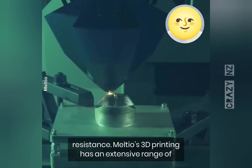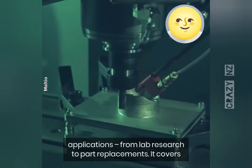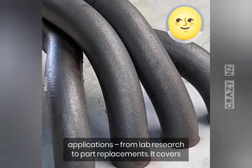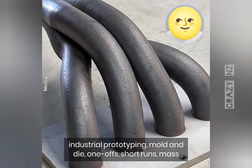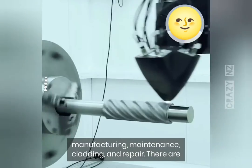Melteo's 3D printing has an extensive range of applications, from lab research to part replacements. It covers industrial prototyping, mold and die, one-offs, short runs, mass manufacturing, maintenance, cladding, and repair.